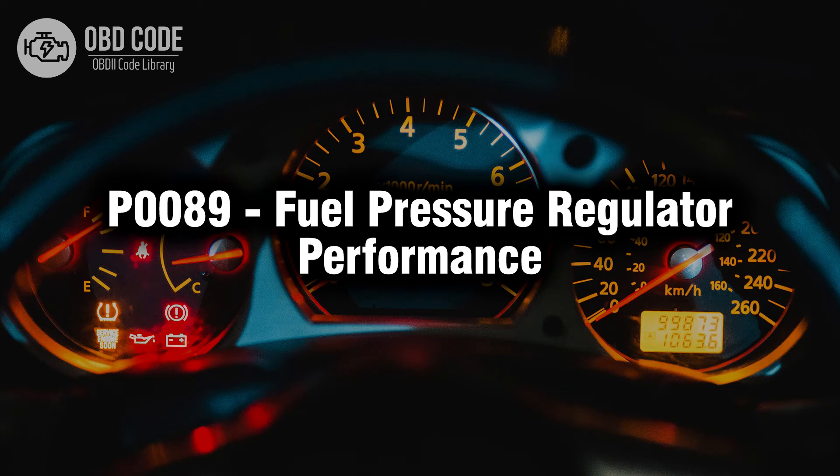Welcome. In this video we will talk about code P0089, its symptoms, causes and possible solutions.